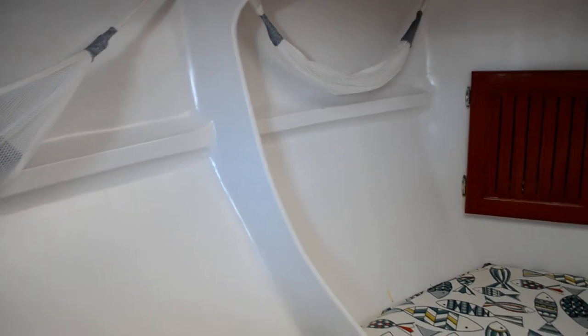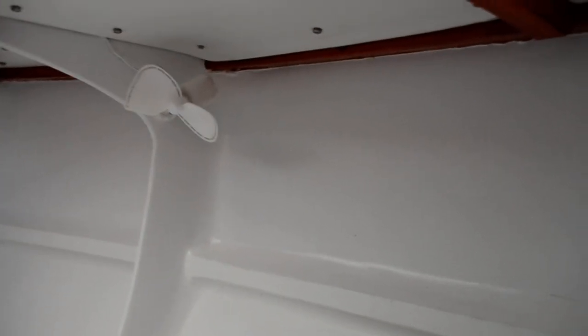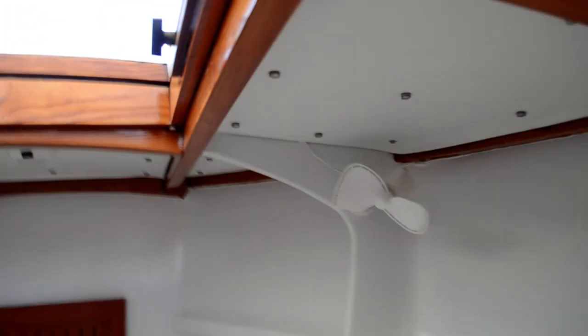Look at these surfaces — how they come together and how well finished they are. It looks like it was molded, but it is not. It's all handmade. Just incredible.